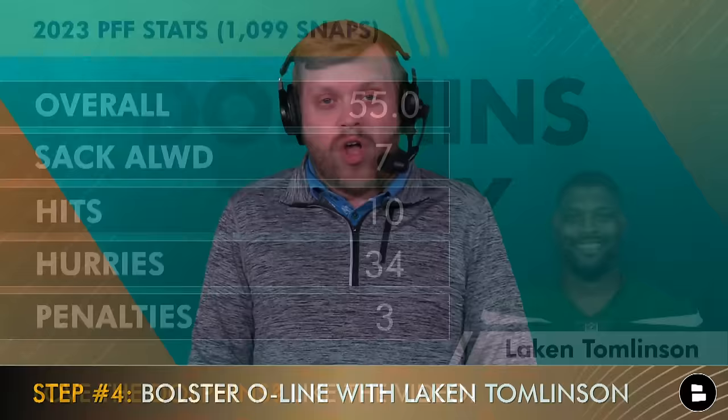Step number four: a buy-low piece along the offensive line. Offensive linemen are expensive, but Lakin Tomlinson is not coming off a good year. However, his best years came with Mike McDaniel in San Francisco, so I'm banking on a cheap one-year, near-veteran-minimum deal to add depth along the offensive line in a scheme he fits. I can plug him in at left guard, try to develop Robert Jones, and draft an interior piece — maybe someone like Graham Barton in round one or two who could play left guard or center. Tomlinson fills the immediate stopgap without precluding a draft upgrade.